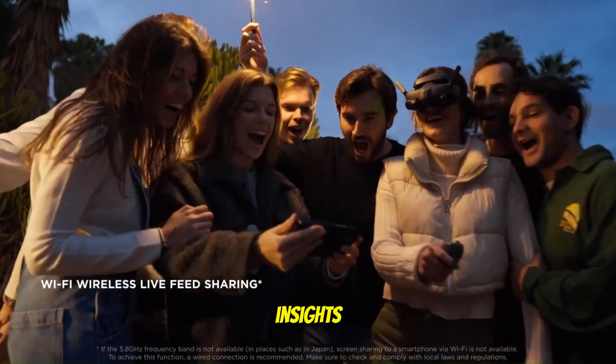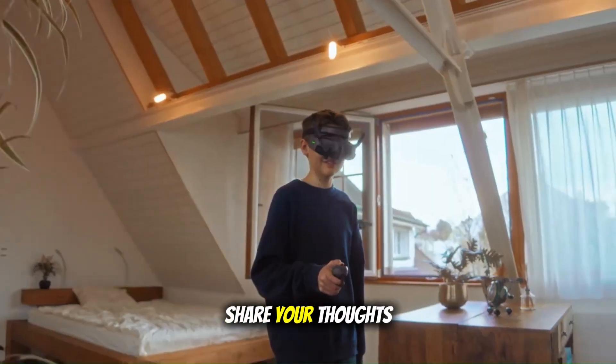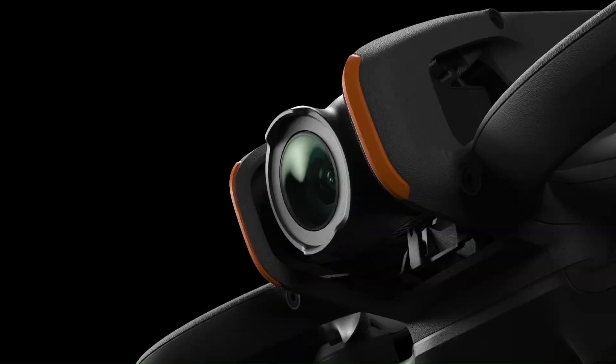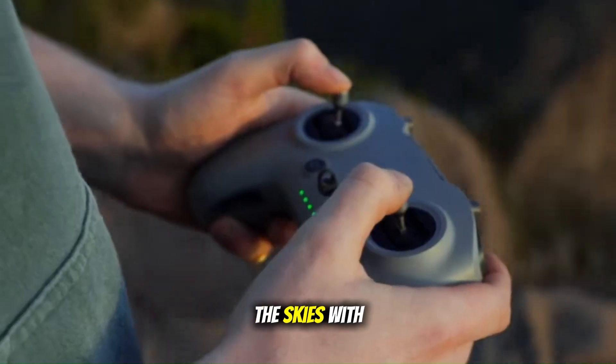Thanks for watching Gadgetverse, your home for the latest drone insights, tech reviews, and next-gen innovation. If you enjoyed this breakdown, drop a like, share your thoughts in the comments, and make sure to subscribe — because your smartest flight starts right here on Gadgetverse. Until next time, keep flying high, keep creating, and keep exploring the skies with Gadgetverse.